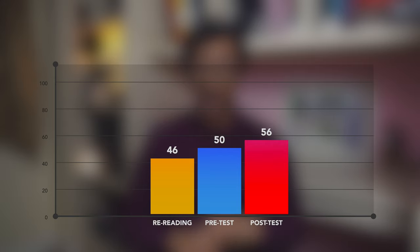The control group scored 46%, the pre-test group scored 50%, and the post-test group scored the highest with 56%. So doing a quiz straight after learning something resulted in a 10% increase in performance compared to just restudying the material. When they calculated effect sizes — where 0.2 is small, 0.5 is medium, and 0.8 is large — comparing the pre-test group to the control gave an effect size of about 0.35, while comparing the post-test group to the control gave an effect size of 0.74, edging on quite large.